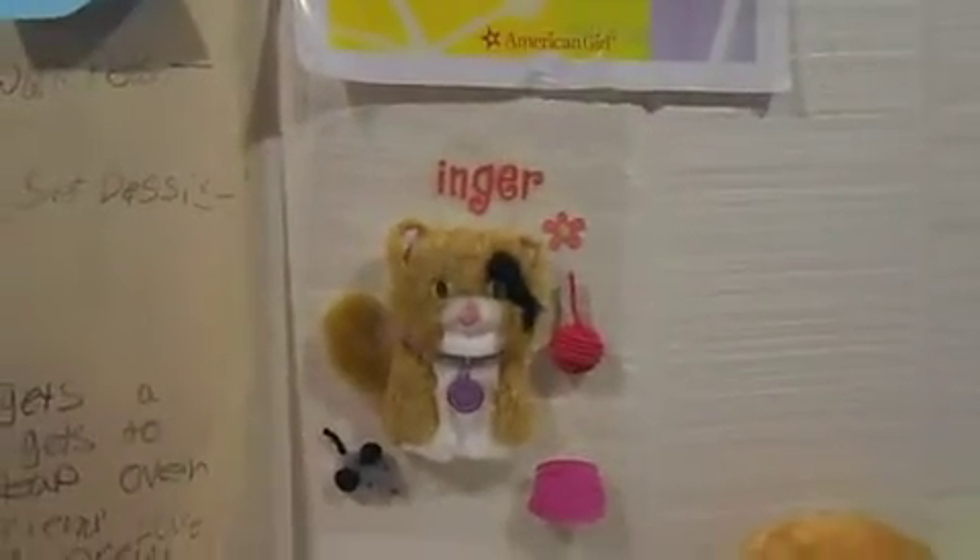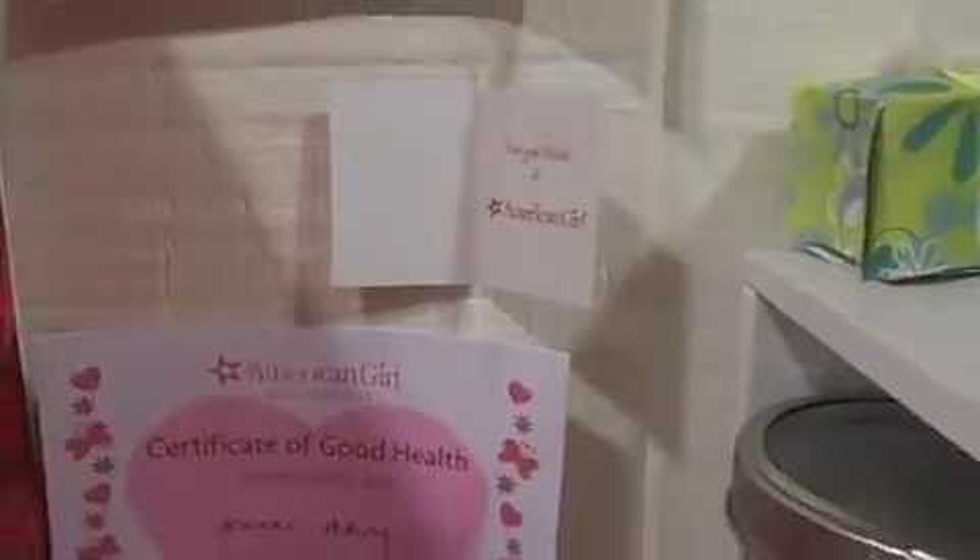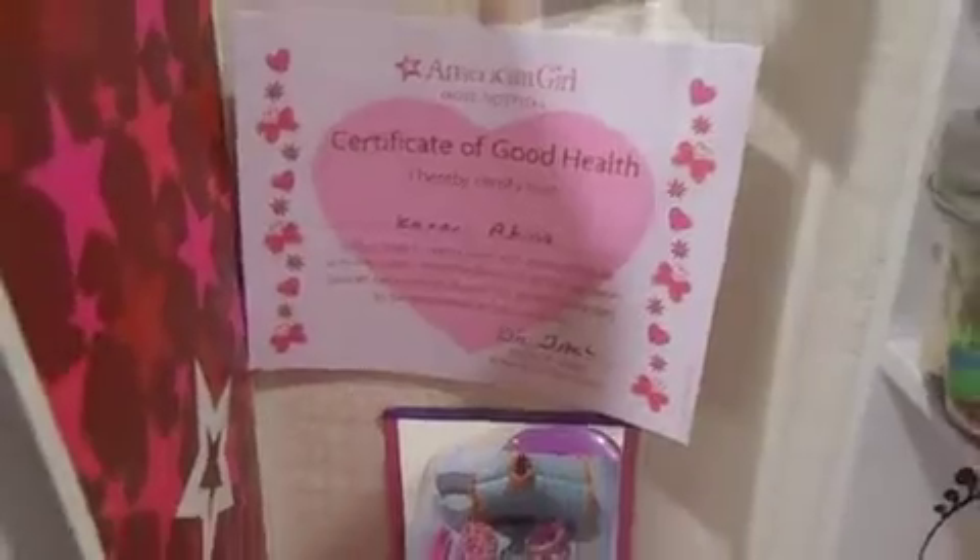I have a peace poster, a ginger sticker thing, chores, a thing from when Kanani went to the doll hospital — Kanani's certificate from the doll hospital — and a mirror and the vanity.